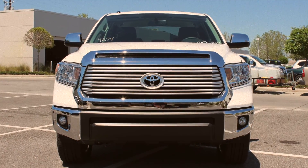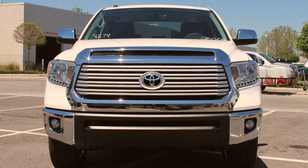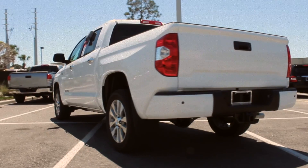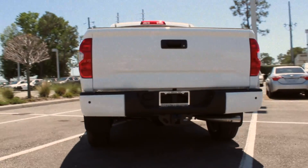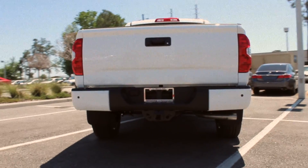This truck was built to perform. You'll have two engine options to choose from. One is the 4.6 liter V8 which offers 310 horsepower, 327 pounds per foot of torque, and a six-speed automatic transmission.